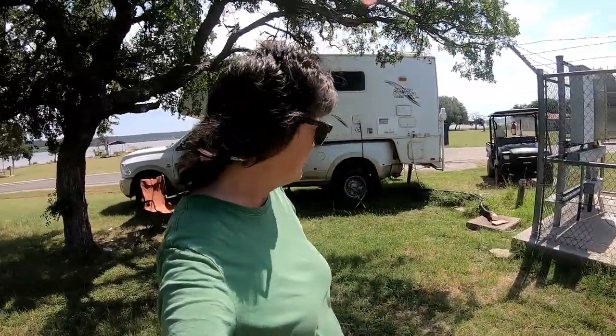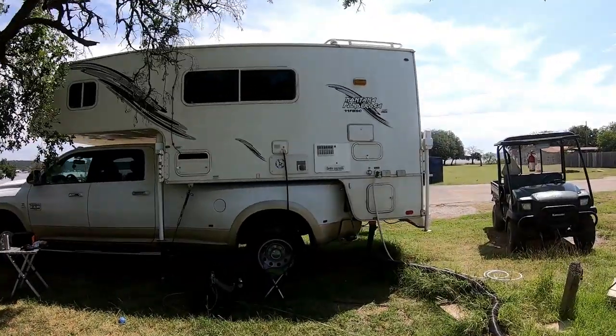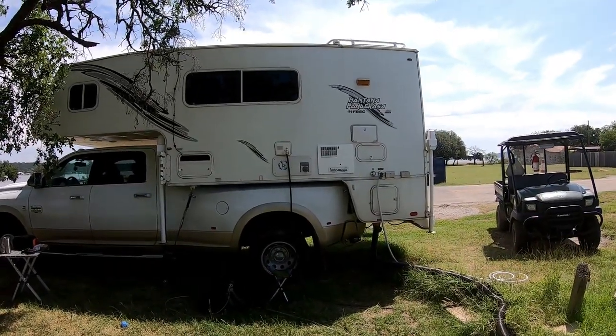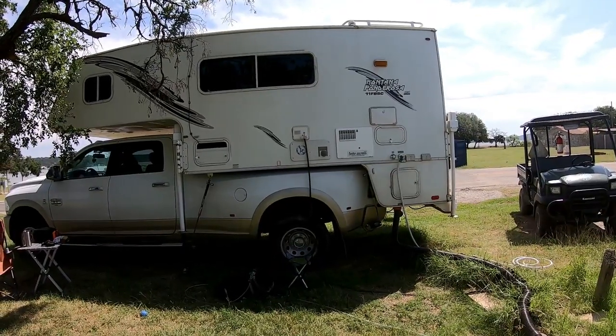Good morning guys. Today I'm gonna do a tour of my truck camper. It is a 2007 Montana Ponderosa. It is a side entry door. It's 11 foot long and it was made by S&S Campers.